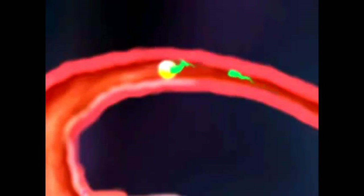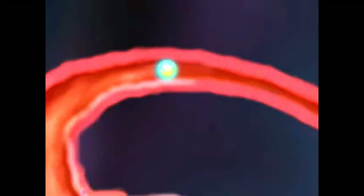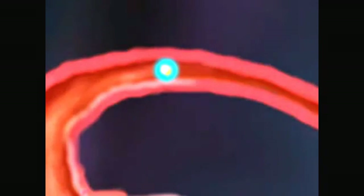Once the ovum fuses with a single sperm cell, its cell membrane changes, preventing fusion with other sperm. This process ultimately leads to the formation of a cell called a zygote, the union of an ovum and a sperm.